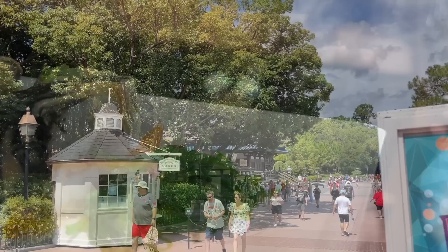Whatever your must-eats and drinks of the fests end up being, make sure to order them earlier in the day rather than later. Festival items can run out — and will run out if they're popular enough, or if the booths don't have enough supplies or ingredients to keep them stocked throughout the day. The earlier you order, the more likely you'll be able to get them before they're gone.